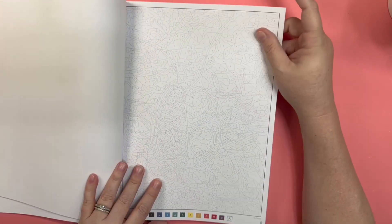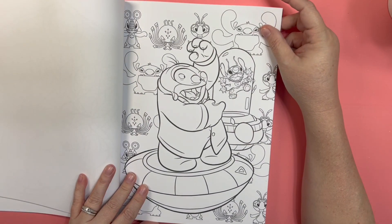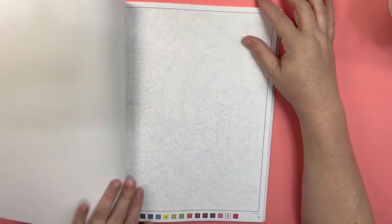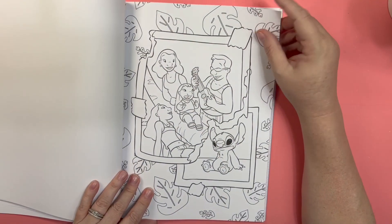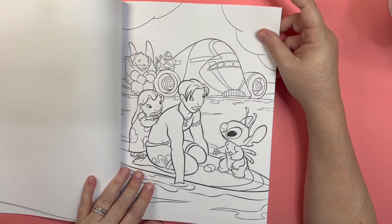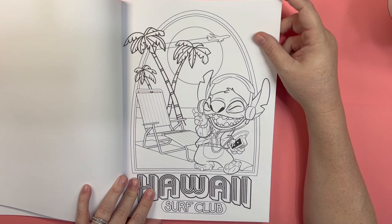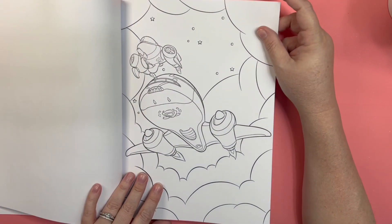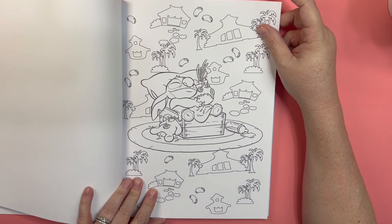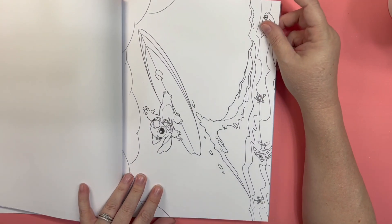There are a lot of mandalas in here. There's all the aliens. That's cute. He is so cute. He's rocking out to Elvis. He took Scrump's head off — Scrump has no more head. Surfing.